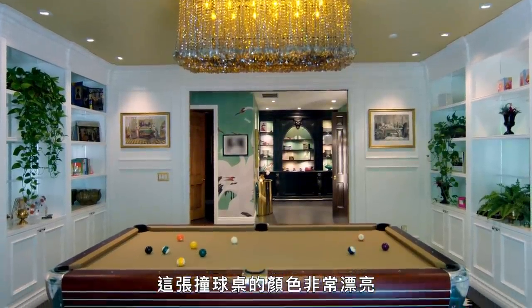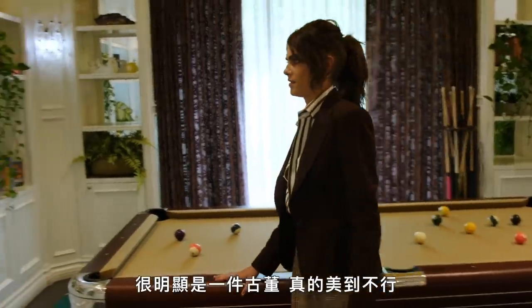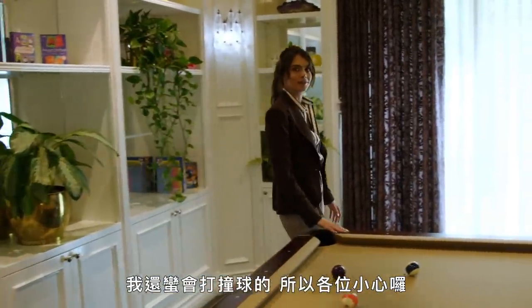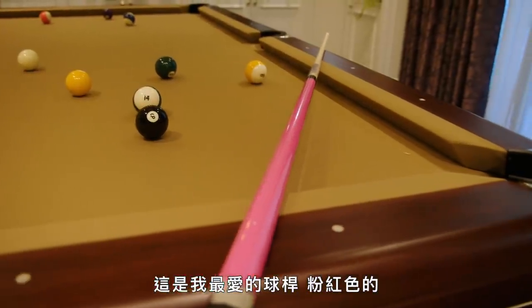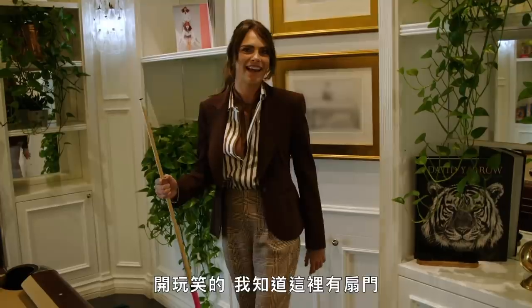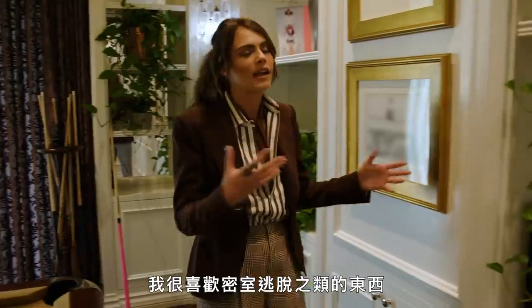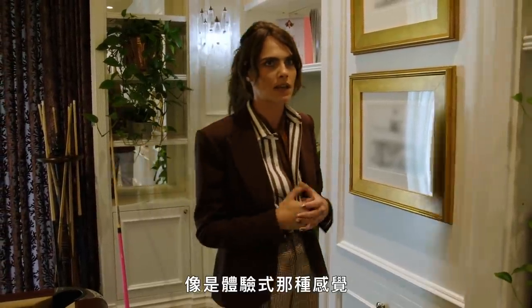This pool table is such a beautiful color — it's obviously vintage and just stunning. I'm pretty good at pool, so watch out everybody. This is my favorite cue — it's pink. And then we have a secret door here. I love things like escape rooms; that was kind of a lot of the inspiration for this house — experiential, with every room having a different theme.